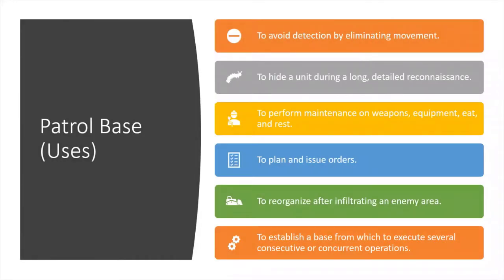There are a number of reasons to make use of Patrol Bases. These include: to avoid detection by eliminating movement, to hide a unit during a long detailed reconnaissance, to perform maintenance on weapons and equipment, eat and rest, to plan and issue orders, to organize after infiltrating an enemy area, and to establish a base from which to execute several consecutive or concurrent operations. Unlike campsites, the Patrol Base has some very specific characteristics.